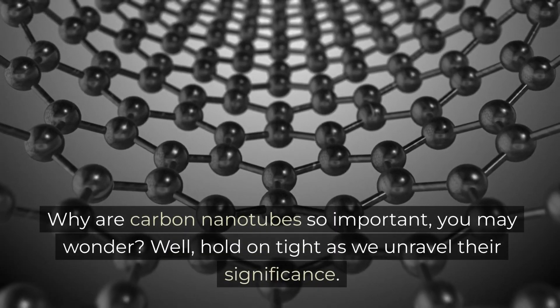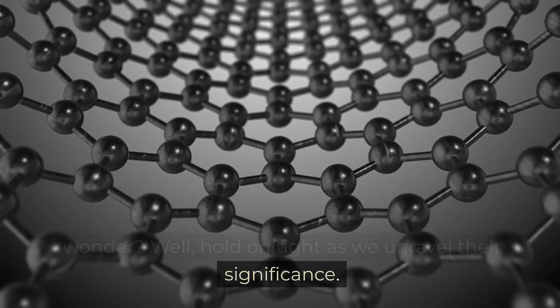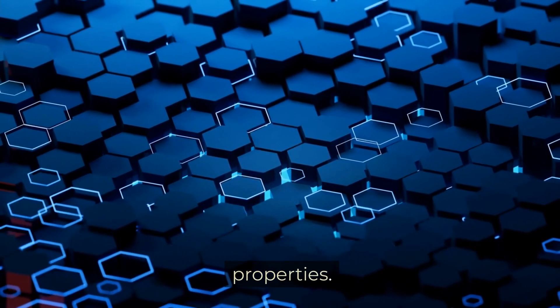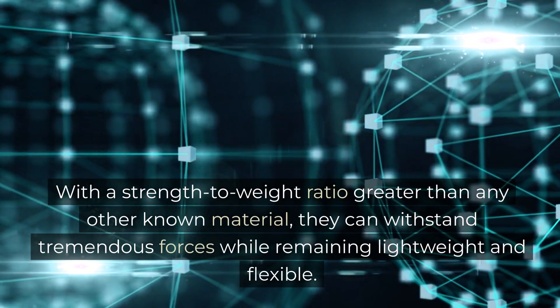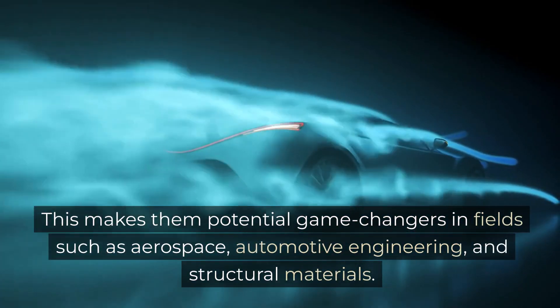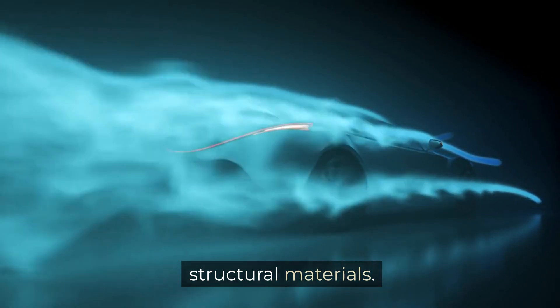Why are carbon nanotubes so important? Well, hold on tight as we unravel their significance. These tiny wonders boast remarkable strength, unrivaled conductivity, and exceptional thermal properties. With a strength-to-weight ratio greater than any other known material, they can withstand tremendous forces while remaining lightweight and flexible. This makes them potential game changers in fields such as aerospace, automotive engineering, and structural materials.